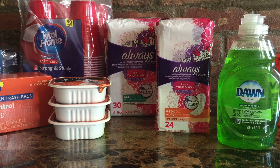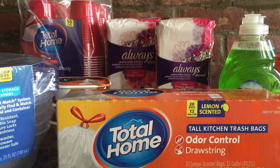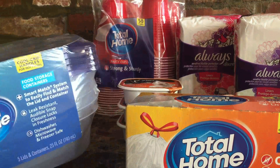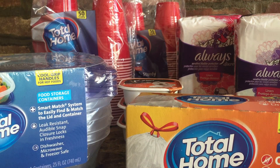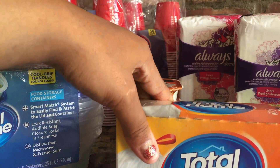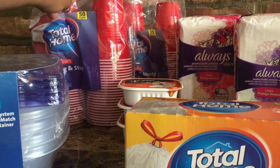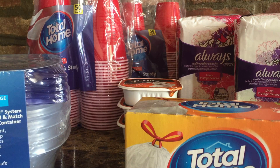Last but not least is Total Home. I didn't see any coupons for it, but Total Home is running a deal where if you spend about $15 on their products, you get a $5 ExtraCare Buck for your next purchase. I picked up the odor control drawstring bags, some food storage bags for leftovers, and some cups — just enough to go over $15 and earn that $5 ExtraCare Buck.